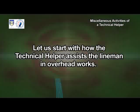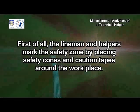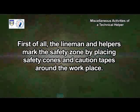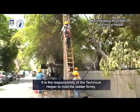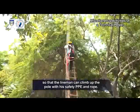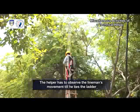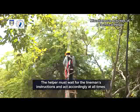Let us start with how the technical helper assists the lineman in overhead works. First of all, the lineman and helpers mark the safety zone by placing safety cones and caution tapes around the workplace. It is the responsibility of the technical helper to hold the ladder firmly so that the lineman can climb up the pole with his safety PPE and rope. The helper has to observe the lineman's movement till he ties the ladder and the safety belt to the pole, and must wait for the lineman's instructions and act accordingly at all times.